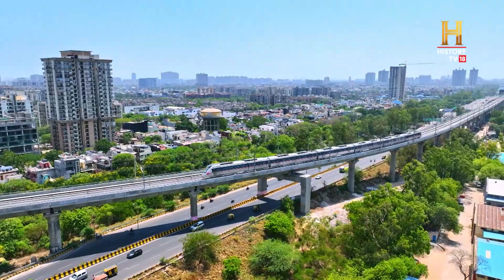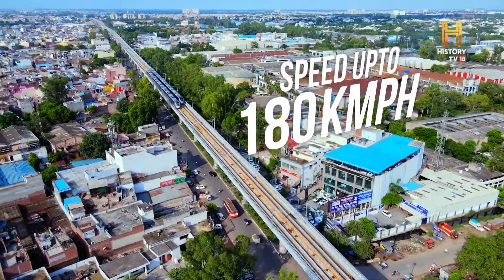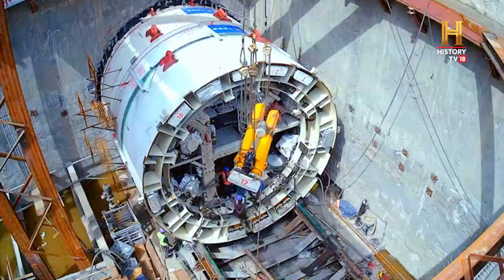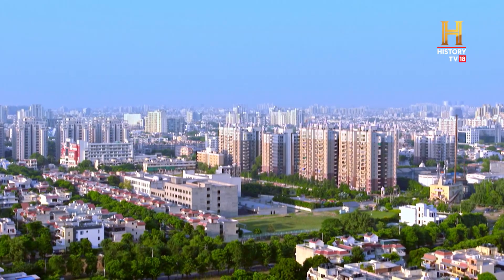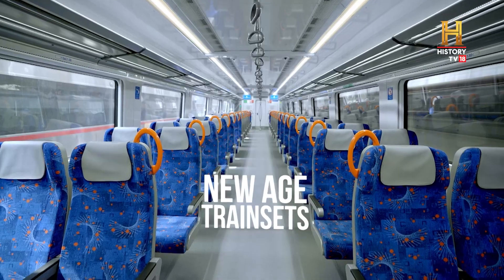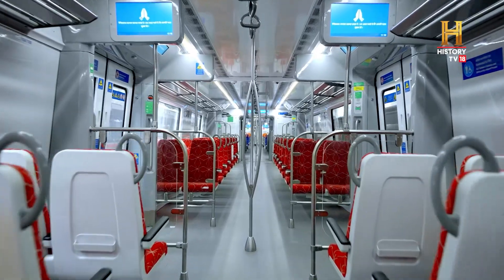India's first semi-high-speed regional rapid transit system, with a design speed of 180 kilometers per hour, is an engineering spectacle passing through the densely populated National Capital Region. World-class technology, new-age train sets, and a vision to modernize the way India travels.